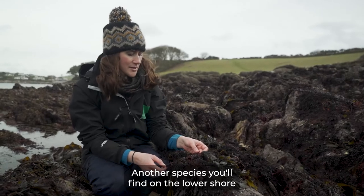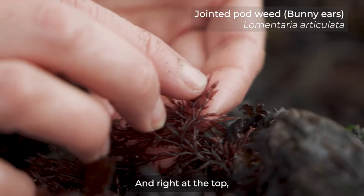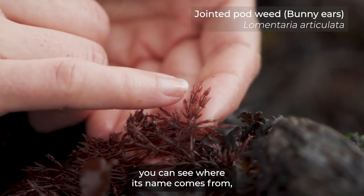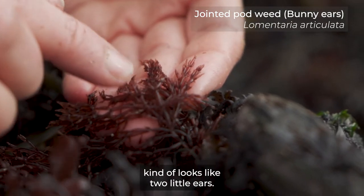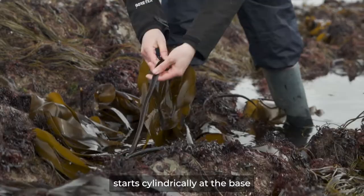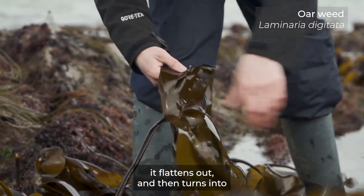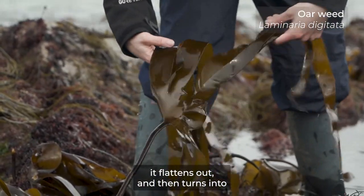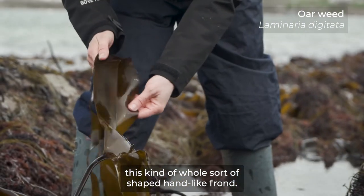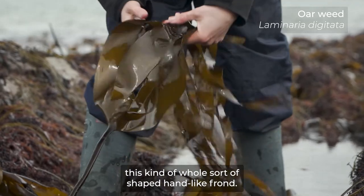Another species you'll find on the lower shore is called bunny ears. It's made up of segments, and right at the top you can see where its name comes from — it looks like two little ears. This is oarweed. It starts cylindrically at the base and as you go up to the top of the frond it flattens out and then turns into this kind of palm-shaped, hand-like frond.